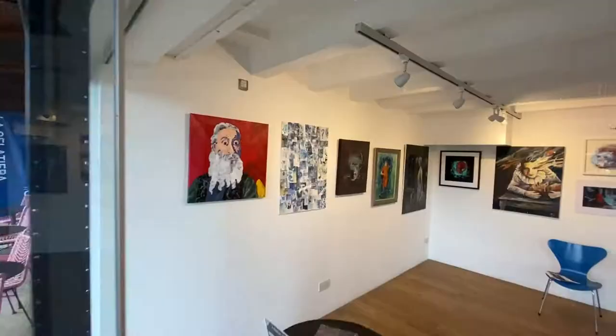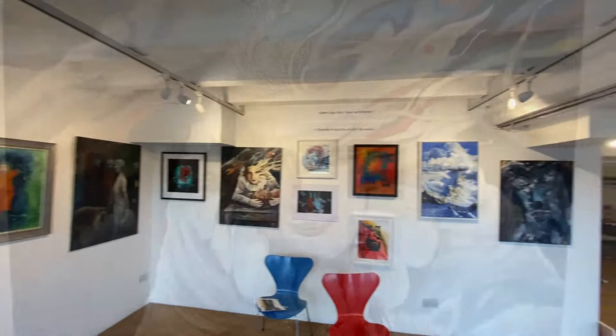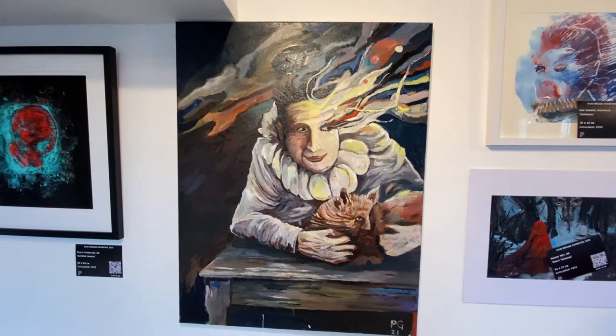Welcome to the world of Parkinson's art. All creations here come from the minds of artists with the disease.